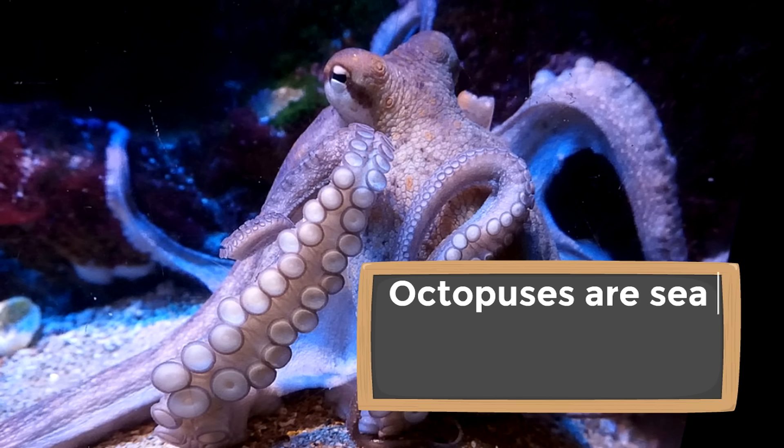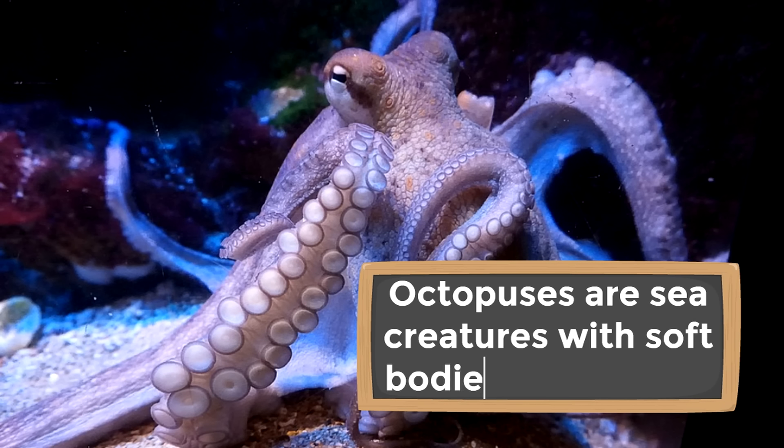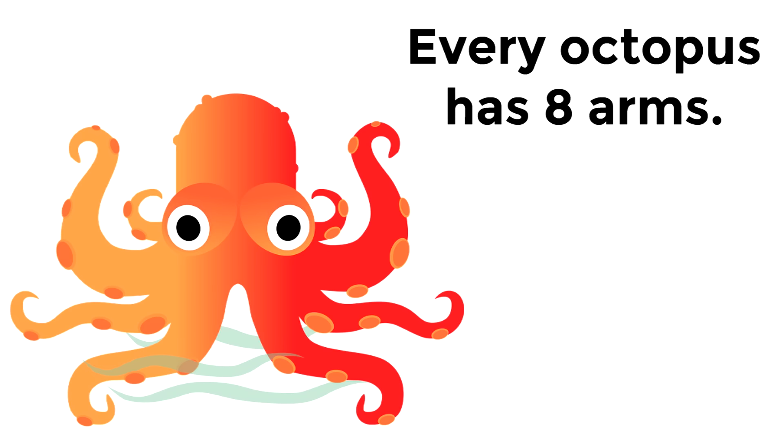Octopuses are sea creatures with soft bodies and eight arms. And by soft, we mean soft — they are actually very squishy. Every octopus has eight arms. Can you imagine having eight arms?